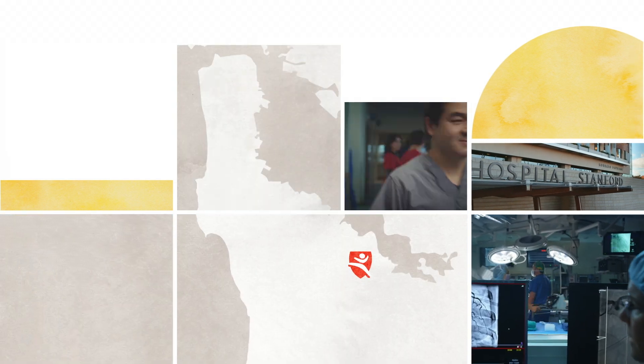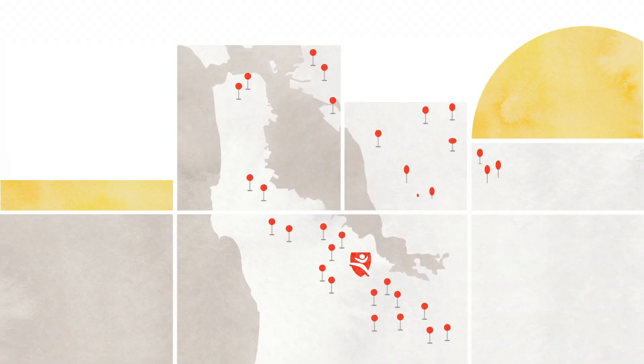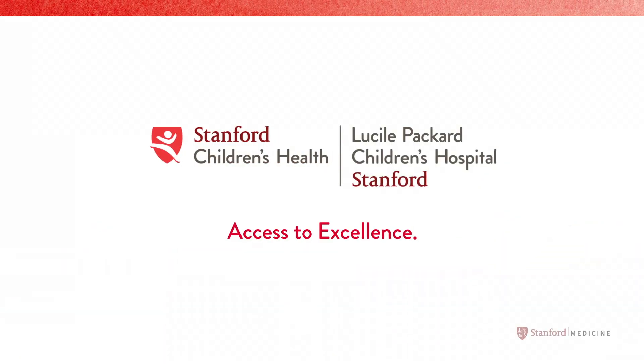The all-new Lucille Packard Children's Hospital. The center of the Stanford Children's Health Network. Access to excellence.